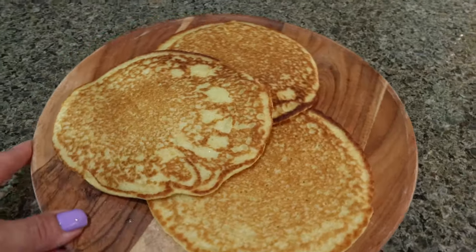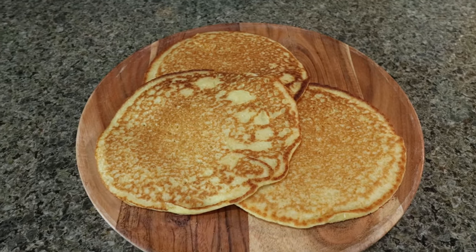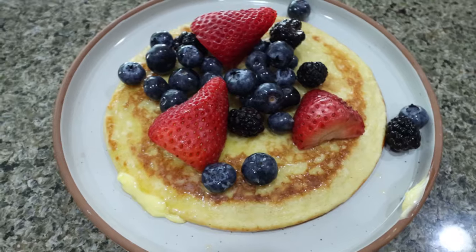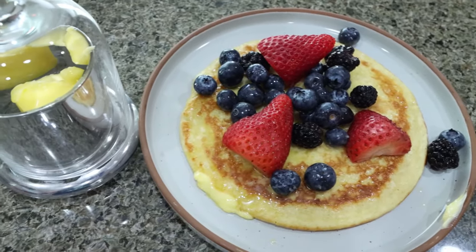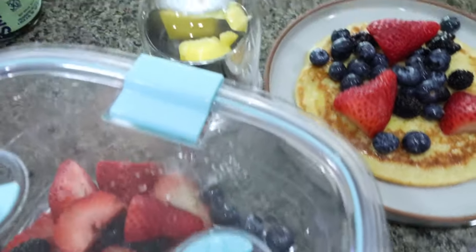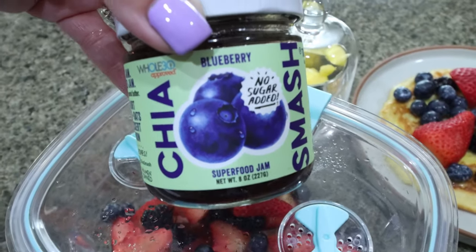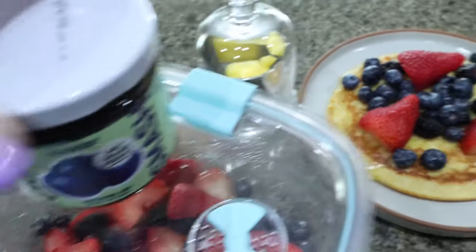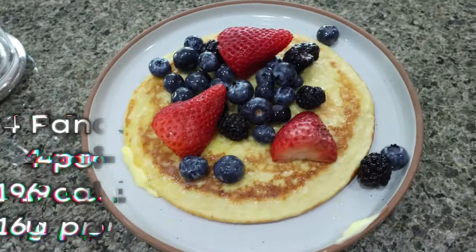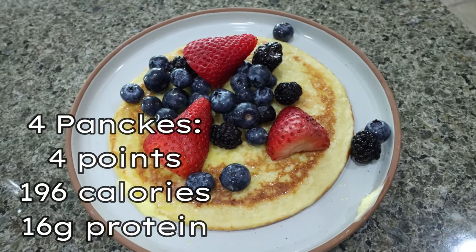Here's what the pancakes look like. I'll go ahead and show you how I'm going to put it together for breakfast this morning. So here's how I'm going to have it — I went ahead and added a teaspoon of real Kerrygold butter, and then I had some fruit: blueberries, blackberries, strawberries. Another thing you could do is add some chia smash, which would be really good on there. I buy my chia smash off of Thrive Nutrition or Amazon. You could also add sugar-free maple syrup, nut butter, whatever your preference. I'll put points, calories, and macros on the screen for you.